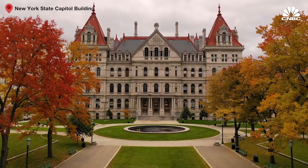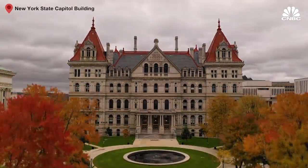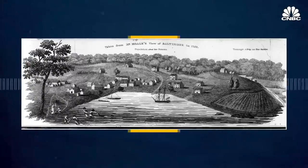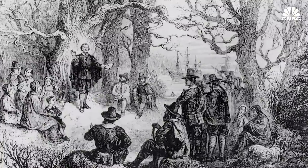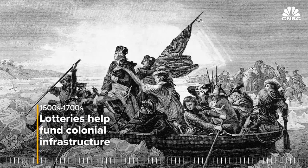Some of that went to players in the form of jackpots touching record highs of $1.6 billion. And another hefty portion of it was funneled back to state governments. In fact, the lottery has long been the government's go-to when it comes to shoring up extra cash. America's lottery history goes back a couple hundred years, and it's actually credited with building the country.